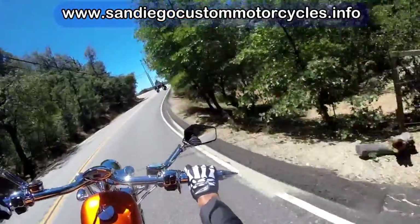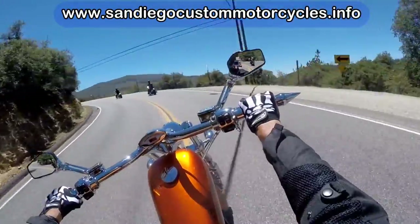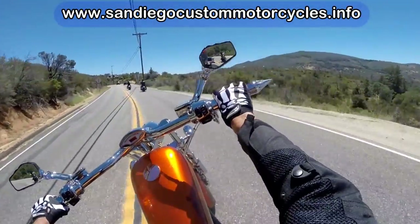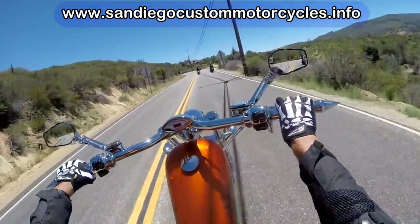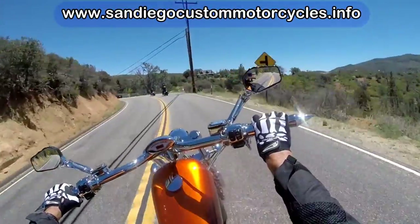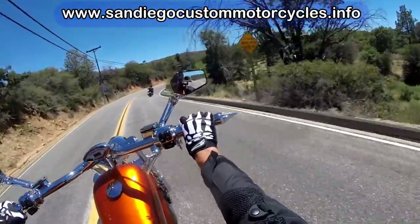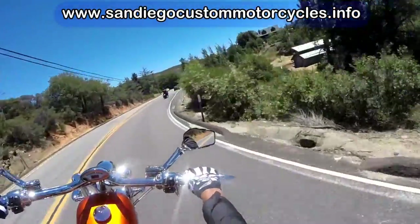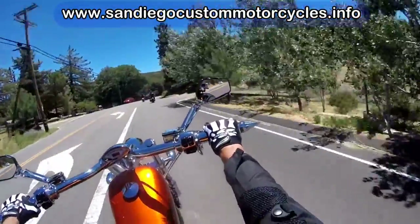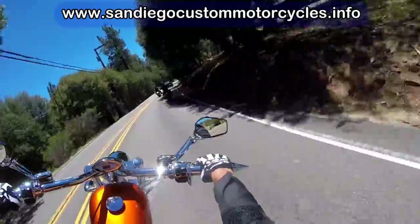Highway 79 here is a great motorcycling highway with a lot of great scenery and some good turns. Once you pass Lake Cuyamaca, it's probably one of the best motorcycling roads in San Diego — except it does have quite a few hairpin turns. I've been down there on my iron horse and your arms get tired after a while.